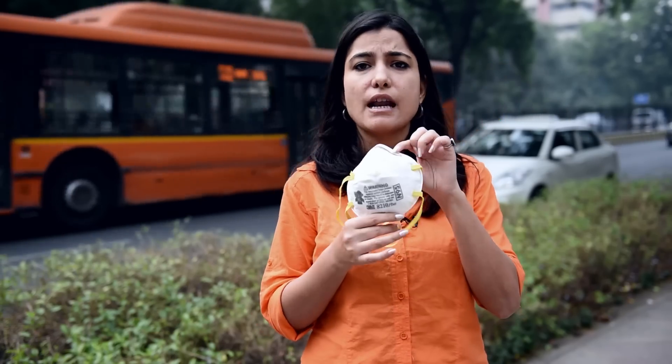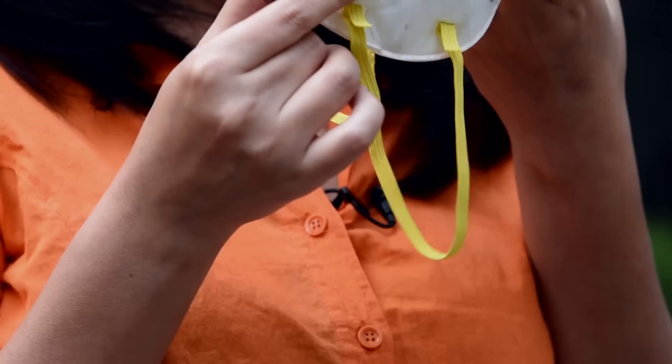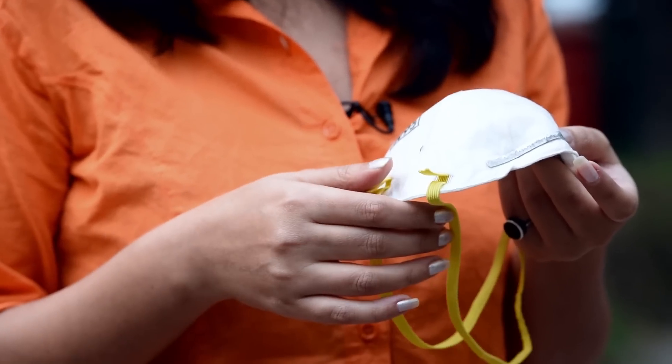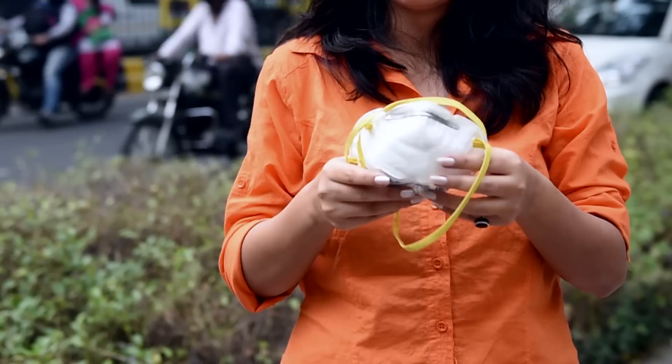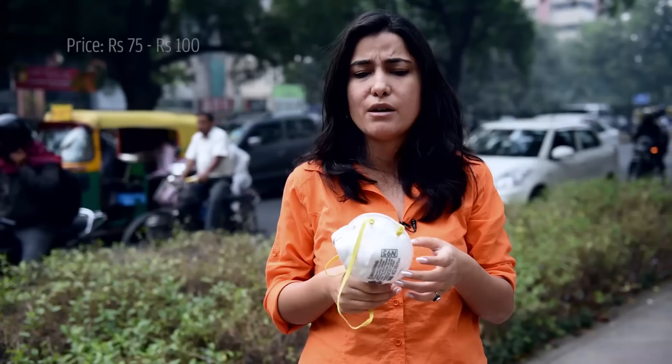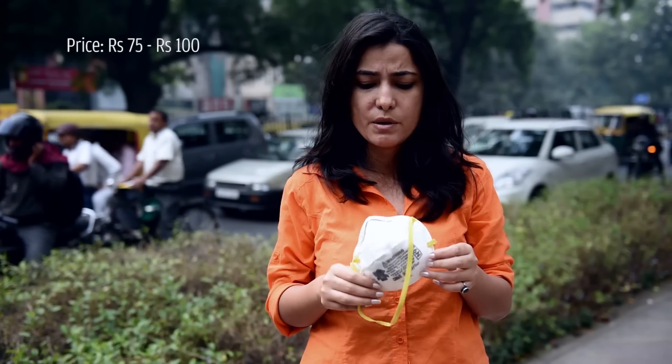This one is the classical disposable variety. It's called N95 and it's known to be efficient up to the level of 95%. It filters out dust, mites, moulds and microbes, certain bacteria and viruses. It's one of the cheapest varieties available — you can get it for about 75 to 100 rupees, and it's available with chemists.